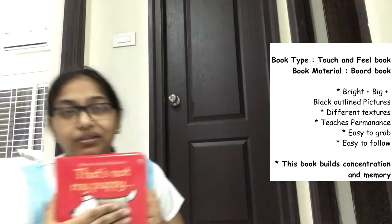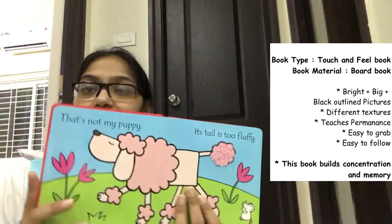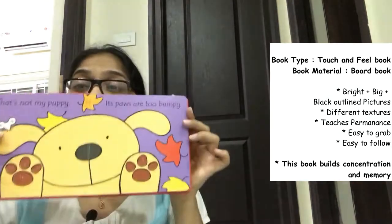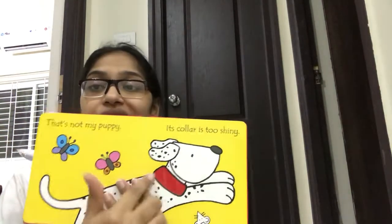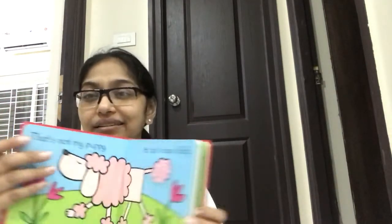The next book is this touch-and-feel book — 'That's Not My Puppy.' These have small texture cutouts in the page itself, with rounded edges so it won't hurt the baby. There's a bright, black-outlined picture which is easy for a baby to focus on. Now that Vedic is older he immediately puts his finger on the texture to feel it and points at the objects. I'd recommend introducing this around five or six months; initially start with basic cloth or high contrast books.